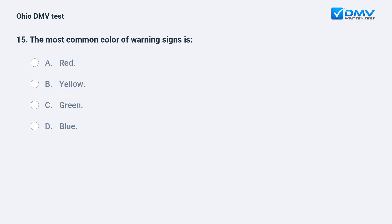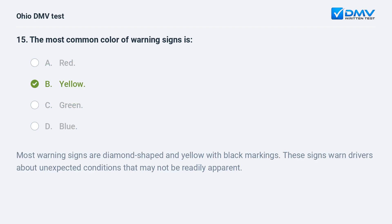The most common color of warning signs is: A. red, B. yellow, C. green, D. blue. The answer is B, yellow. Most warning signs are diamond-shaped and yellow with black markings. These signs warn drivers about unexpected conditions that may not be readily apparent.